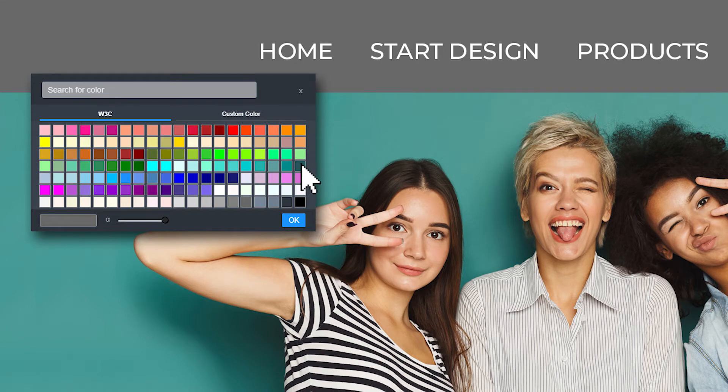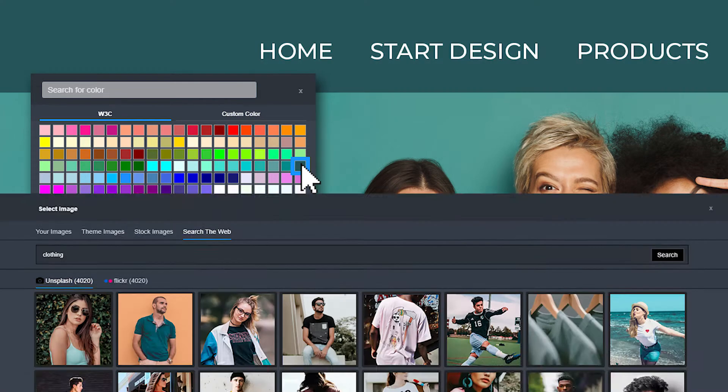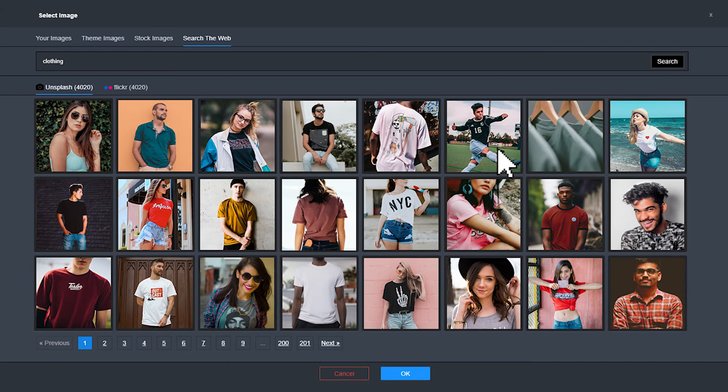Want to change your look? Edit the design theme, or choose from thousands of stock photos to fit your branding needs.